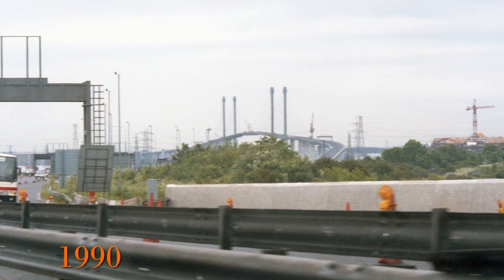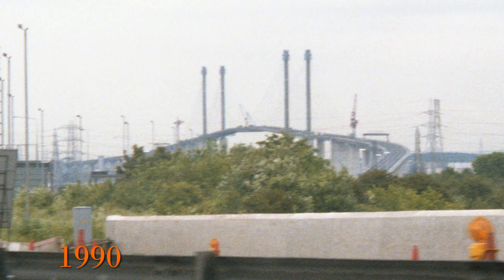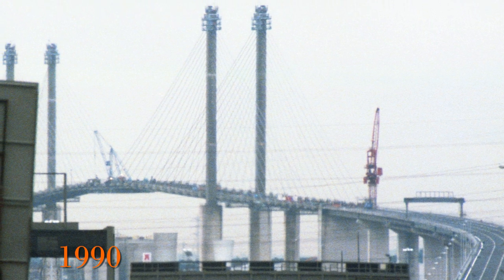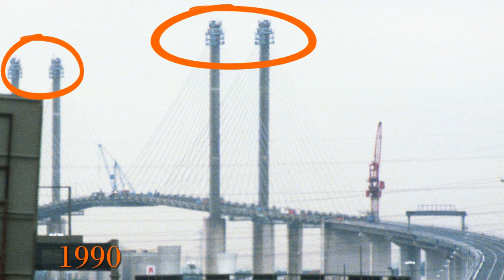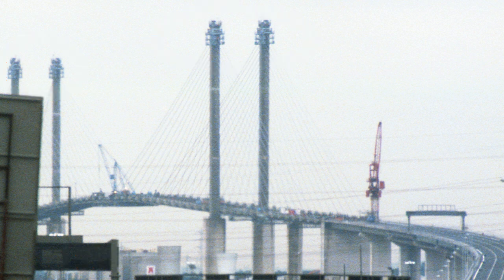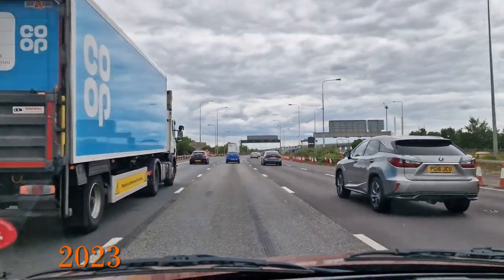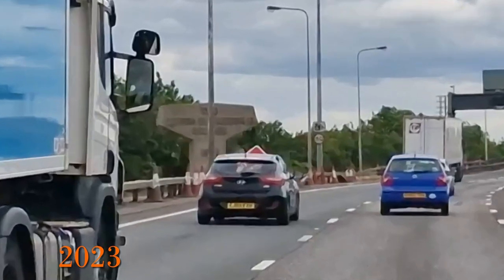Looking up at the bridge under construction, we can see it looks like the two sides of the bridge have almost joined. As well as the cranes, it's interesting to look at the top of the towers where we can see some scaffolding where the final cables that support the deck below are being secured. The bridge itself opened in October 1991, and this sign was erected at the time, which we can just about see if we zoom in.